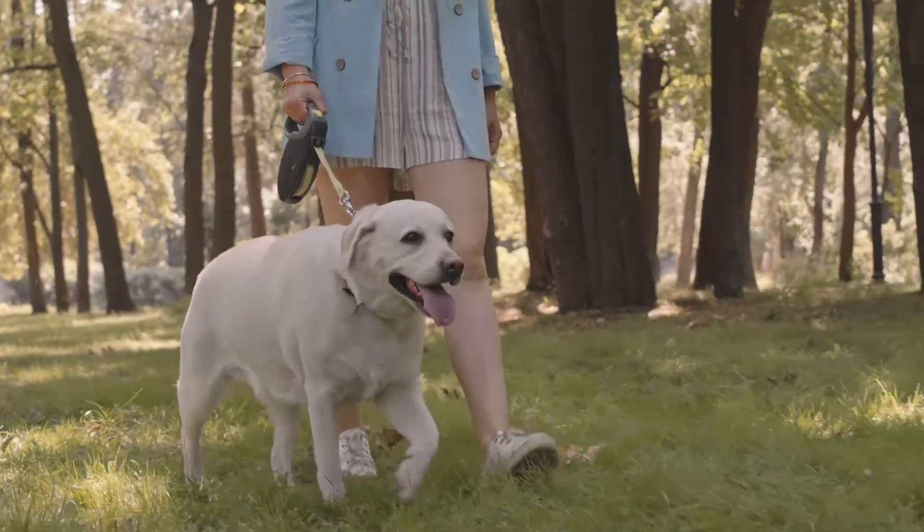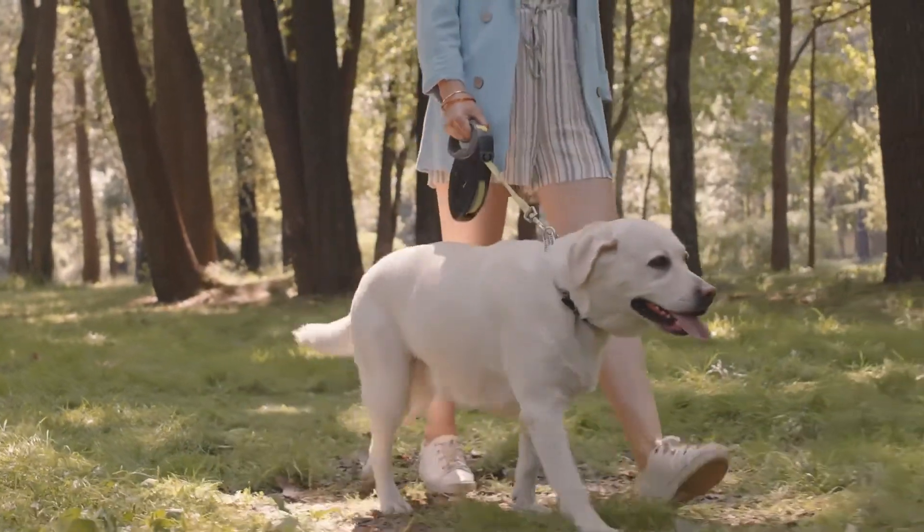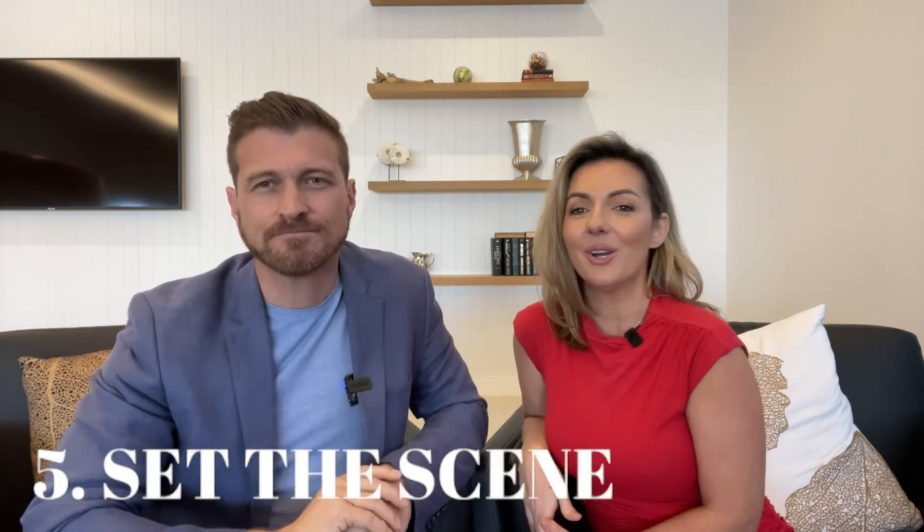Number four: take your pets and their things away from the home. Never leave your pet at home during an open home. As friendly as they may be, this could be a hazard and could very well turn buyers off your property, as well as be a major distraction for your agent — who would need to spend time managing your cattle dog instead of showcasing the best features of your home.